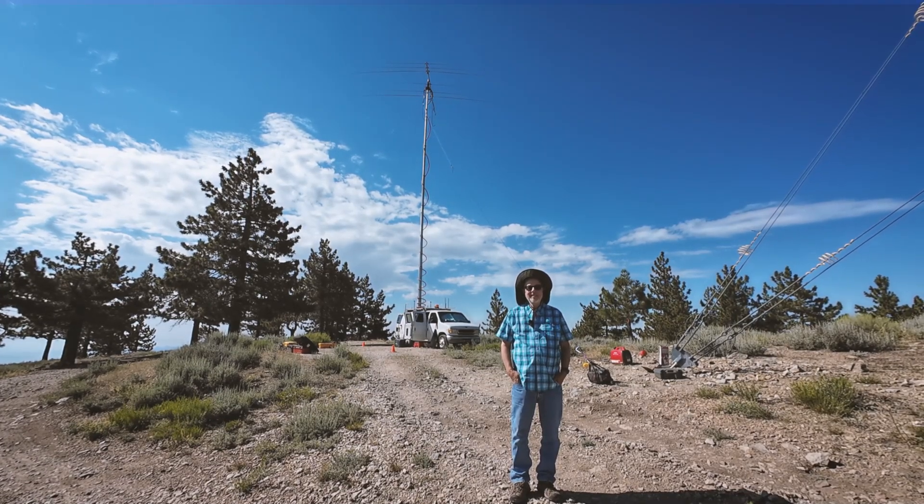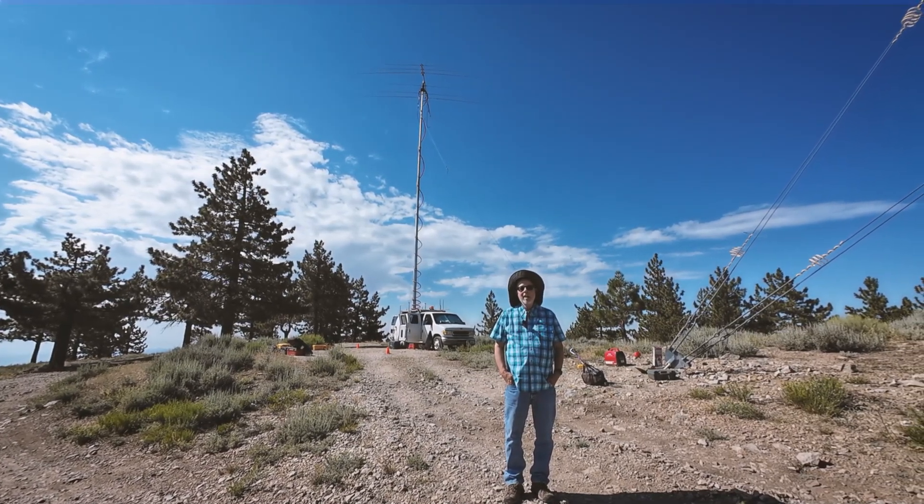I can't believe you're up here. Who are you and what are you doing with this van? I'm Scott, N6MI.